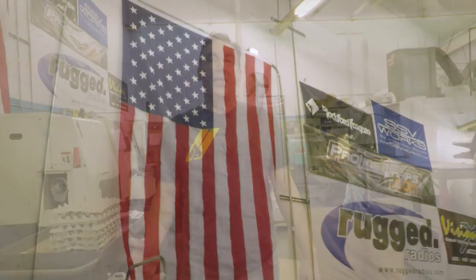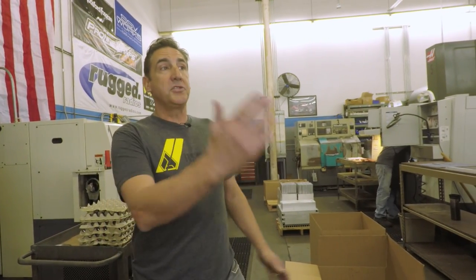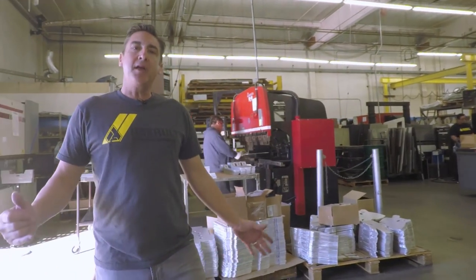One thing we're really proud of here at Assault Industries is that we are American made, American proud. We engineer everything in house. After we engineer it, we bring down the programs, plug them into our CNC machines or our tube benders, and get a finished product in our hands. This is where it happens. We are a full blown machine shop. We've got everything from CNC machining, welding capabilities, tube bending, sheet metal — you name it, we've got it. There's nothing we can't do here.